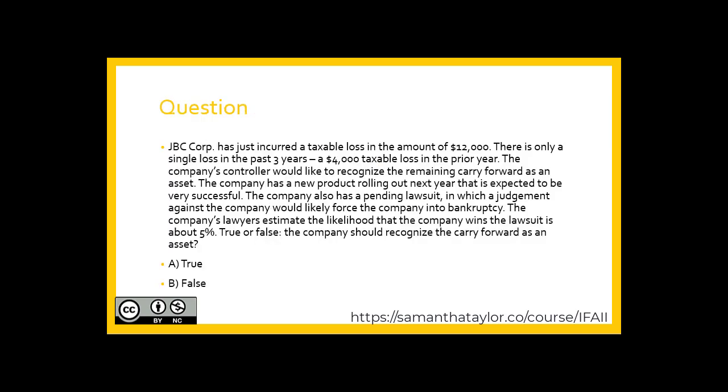Let's look at a question. JBC Corp has just incurred a taxable loss of $12,000. There is only a single loss in the past three years, which is a $4,000 taxable loss in the prior year. The company's controller would like to recognize the remaining carry-forward as an asset. The company has a new product rolling out next year expected to be very successful, but also has a pending lawsuit in which a judgment against the company would likely force it into bankruptcy. The company's lawyer estimates the likelihood the company wins the lawsuit is about 50%. True or false: using your professional judgment, should the company recognize the carry-forward as an asset?